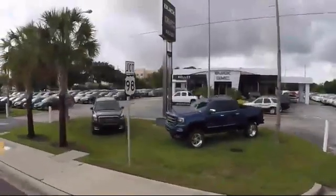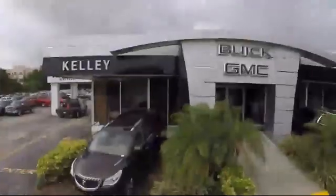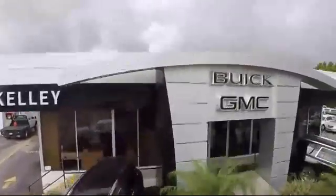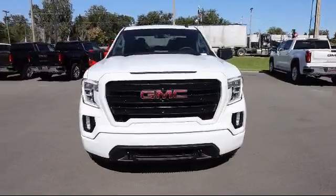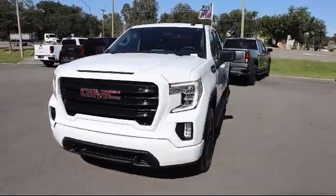Welcome to Kelly Buick GMC, and here's a look at another one of our great vehicles in our inventory. It comes equipped with Sirius XM Satellite Radio, Remote Start System, Pitch Guidance, and Automatic Stop Start.